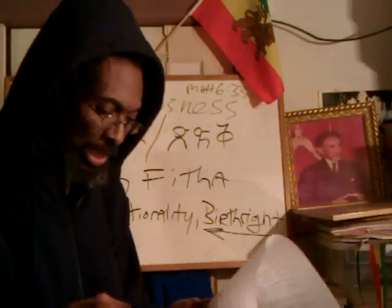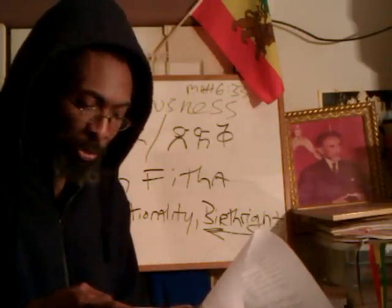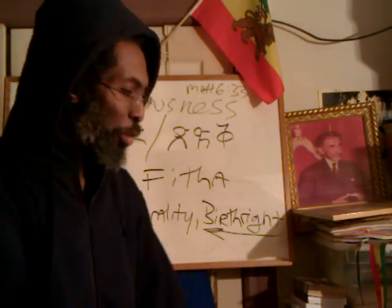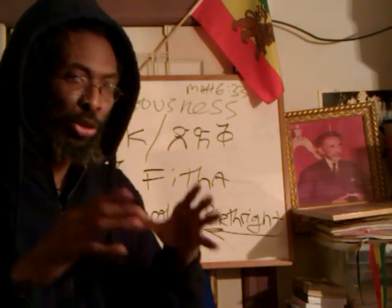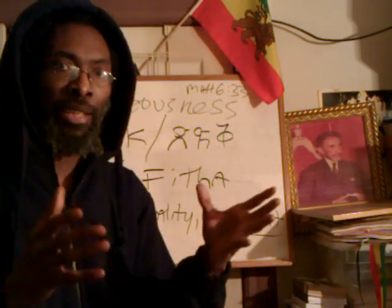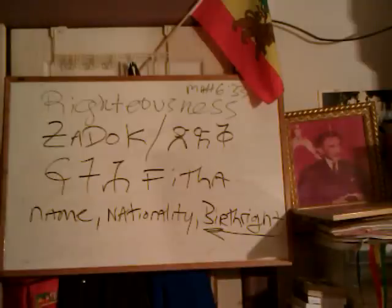Then go to page 7. It says portions marked with an asterisk can be added to the following week's reading in order for the proper order — as above, so below — of our Torah portions, staying in alignment with Jah's calendar and his clock and his time, the heavenly time.